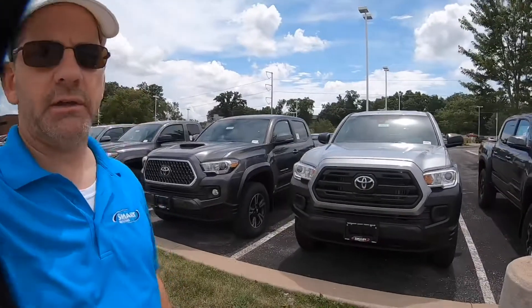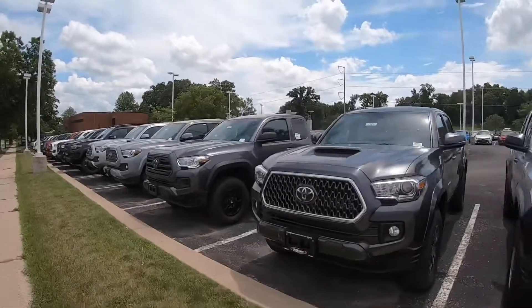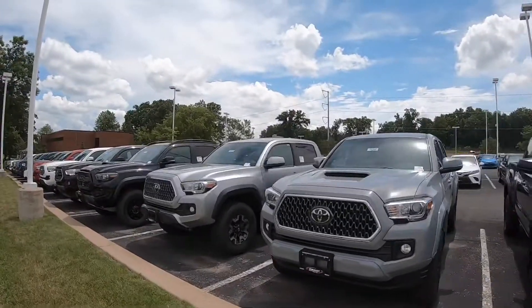Hey, it's Tony here at Smart Motors Toyota. Check out our selection of Tacomas. Man, we've got a great selection of Tacomas in stock — probably the best selection that we've had here at the dealership in at least the last six months, maybe even longer.